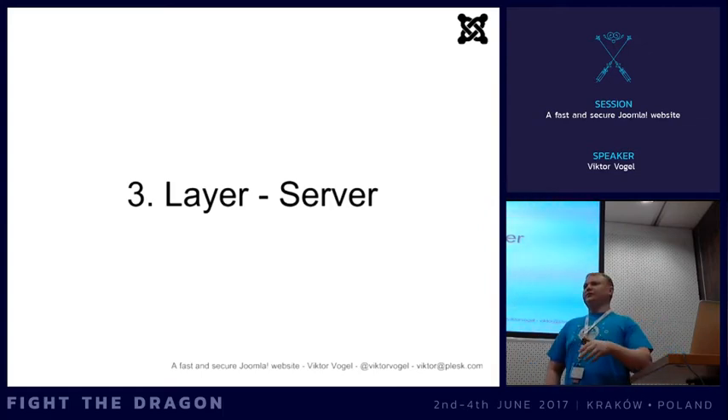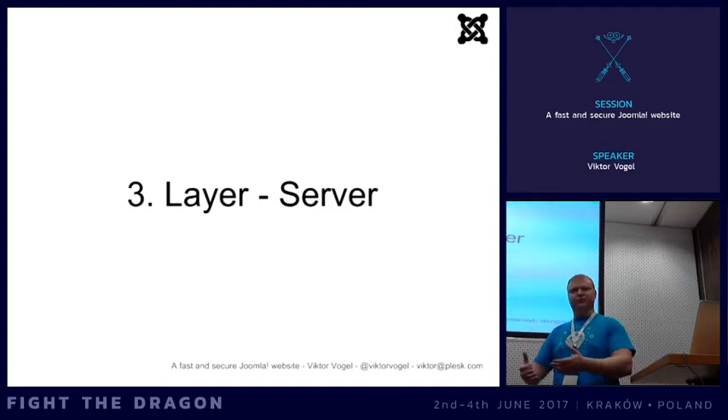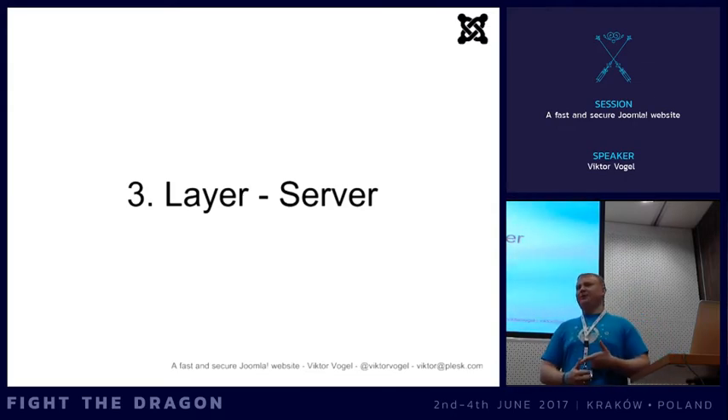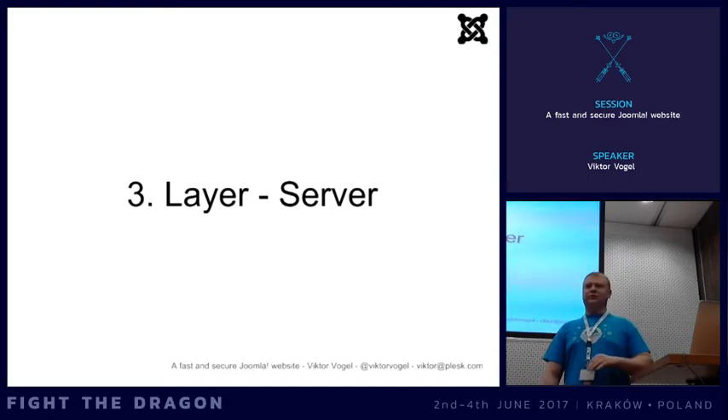For MySQL databases on your own server, limit access from external sources - allow only localhost connections. For SSH access, always disallow password login and use SSH key pairs instead. It's quite easy: create a public/private key pair, keep the private key yourself, and put the public key on your server. Log in through the keys only. Nobody without your key will ever be able to log in to your server, since bots constantly try brute force password attacks. Always disallow passwords and just use keys.